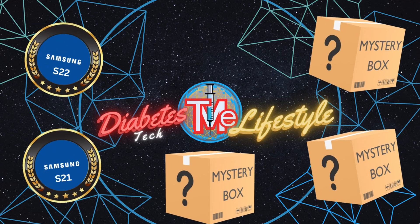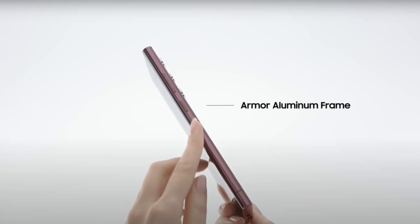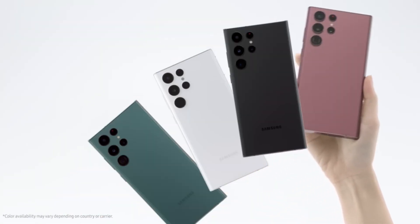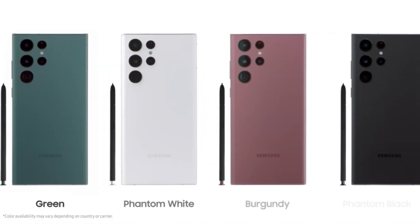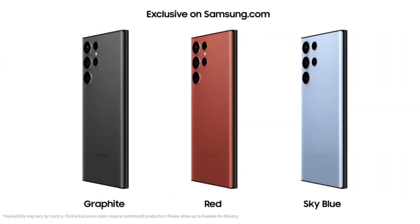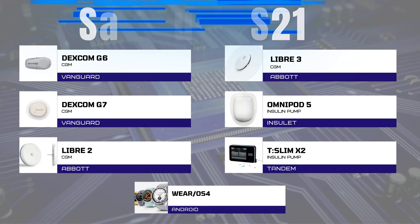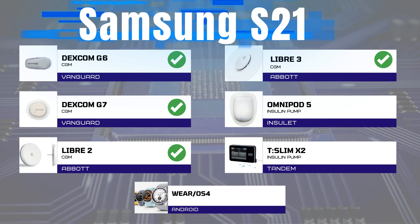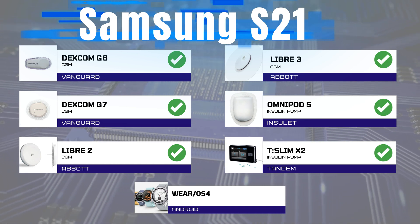Samsung S21 — hello there — this old thing. Yes, this trusty companion is the phone I currently use, and surprisingly the S21 was found also on all seven compatibility lists. It's a reliable pick for the Dexcom G6 and G7, it works with Libre 2 and 3, Omnipod 5, Tandem X2, and also Wear OS 4 watches.